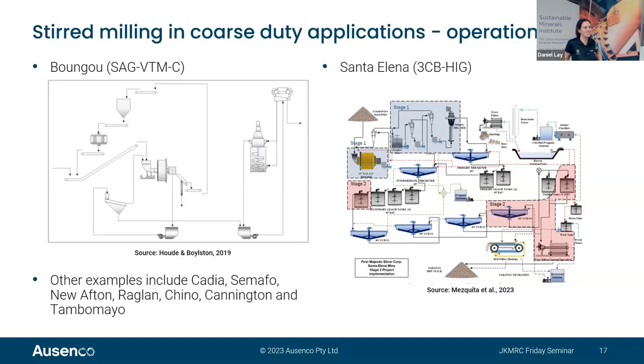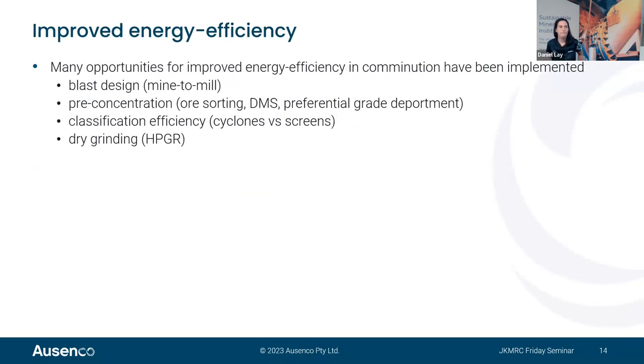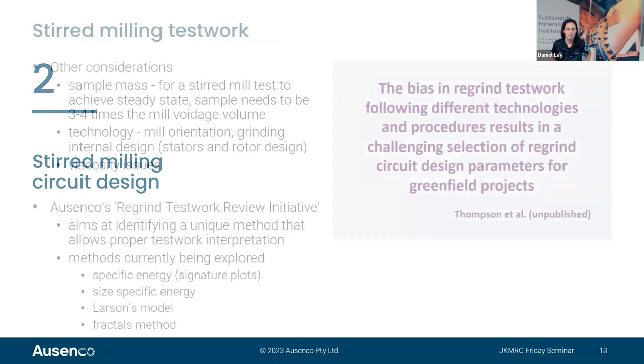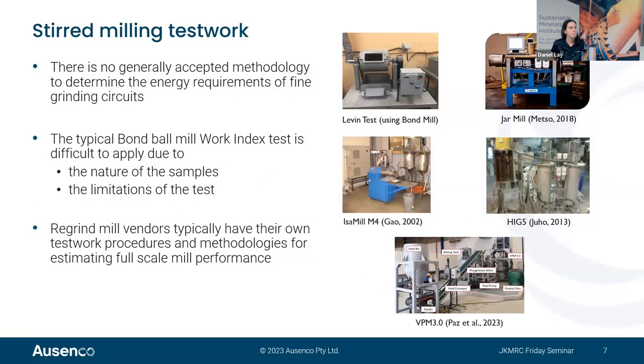Bianca noted that the Bungu circuit's screen has a finer aperture than Morancy, which is likely why Bungu shows better energy efficiency compared to a ball mill while Morancy does not, based on data seen so far. As the vendor confirmed, when going coarser, you will not see the typical 30 to 35% efficiency claimed, but you will see some efficiency. There are also other advantages in terms of footprint and media consumption compared to ball mills.